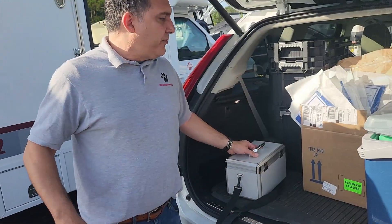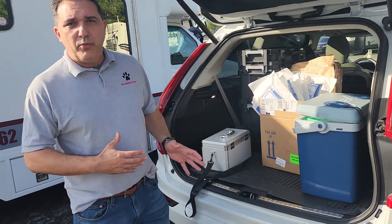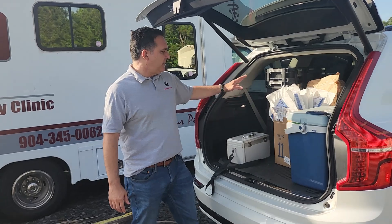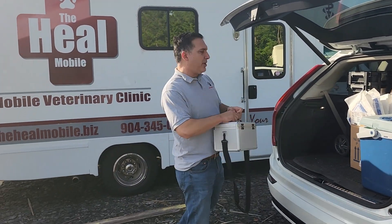In the morning I come with my vehicle and we have supplies — mostly our vaccines and other things — and then we bring them into the truck.